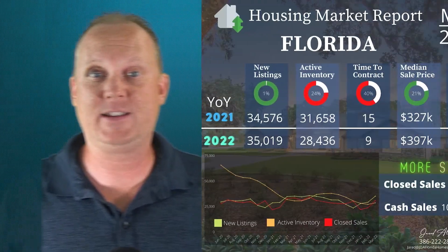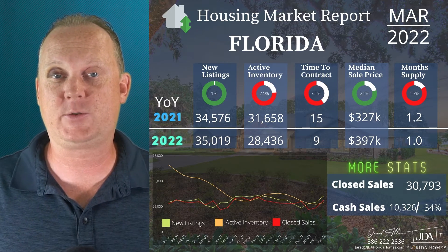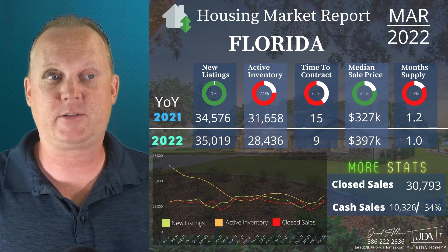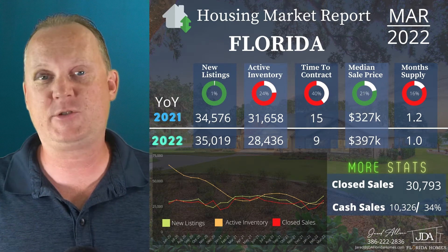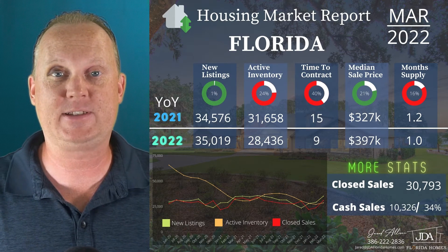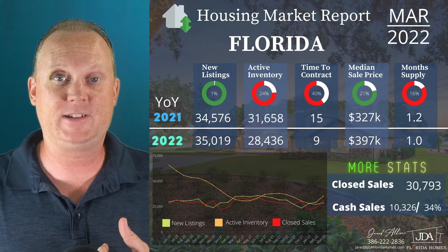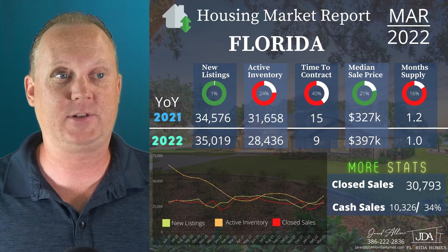If you need to hit pause, go ahead and do that so you can review some of the numbers I'm putting up on your screen. We're going to start off with the entire state of Florida. This is a year-over-year comparison for March of 2022 compared to 2021. New listings — not a whole lot of change there, up just a little bit — but we're going to see some new trends on new listings and active inventory as we dive into some of the counties throughout Florida.